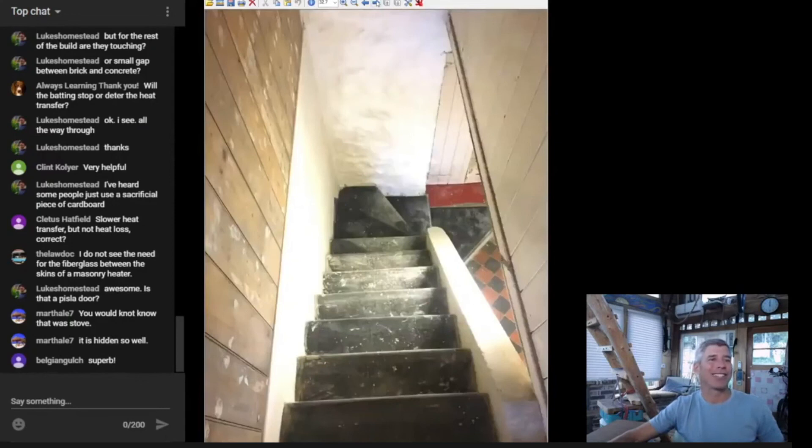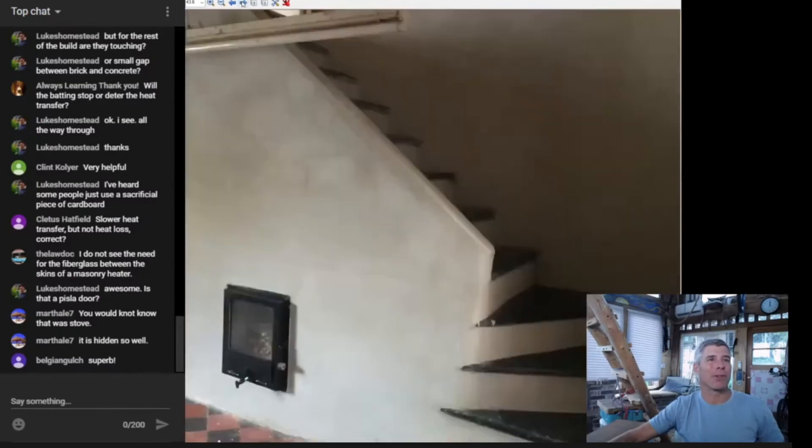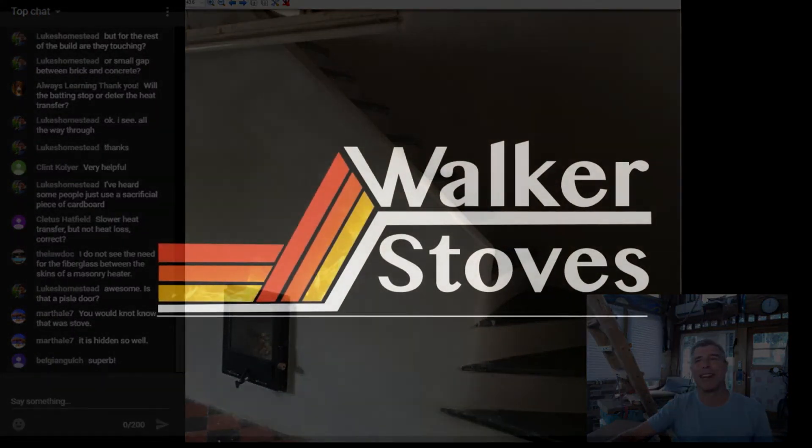Here we are looking down — imagine you're walking on top of the bell right there on those stairs. They are, if I'm not mistaken, cast slabs. How cool is that — what an incredible build. There's the chimney going up through the old home, and another picture from the front interfacing into the space. He was really able to build a very large masonry heater and not take up any additional space in his home. I think that's just so wonderful.